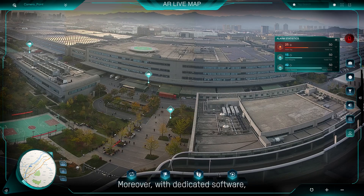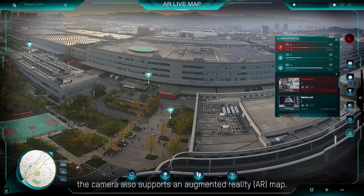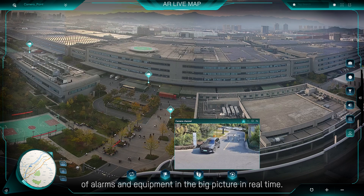Moreover, with dedicated software, the camera also supports an augmented reality map. This will enable efficient visualized measurement of alarms and equipment in the big picture in real time.